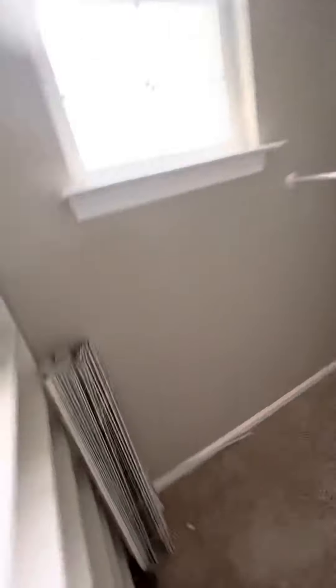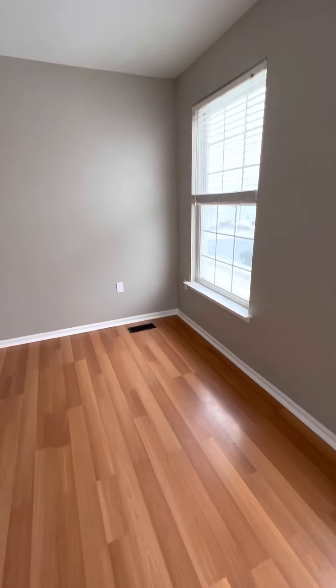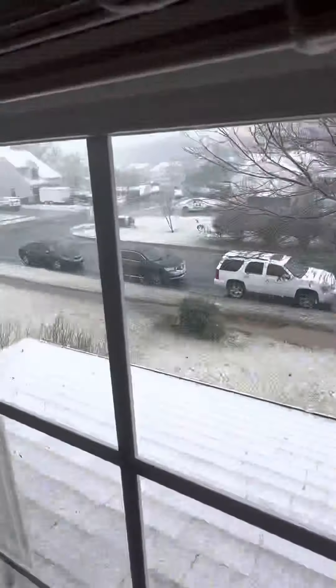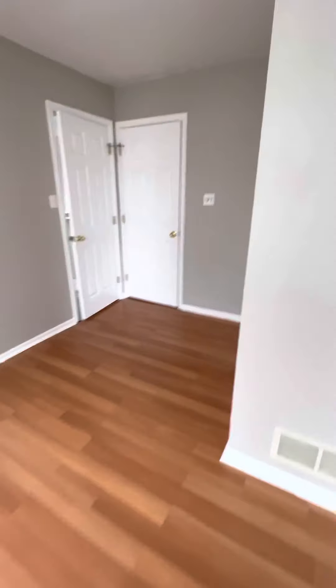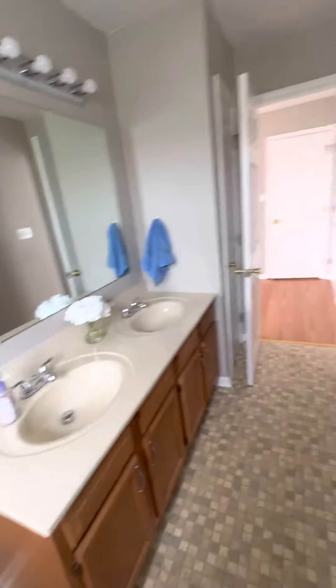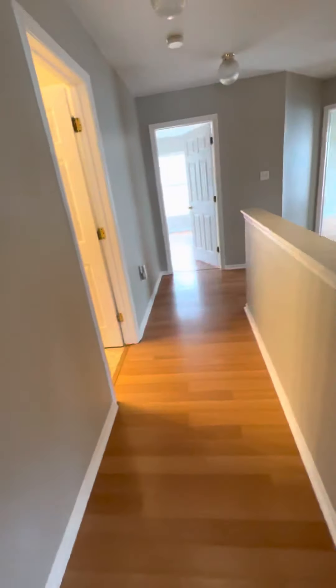This is the master bedroom with a walk-in closet. And here's the master bathroom.